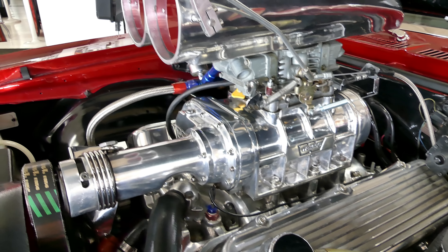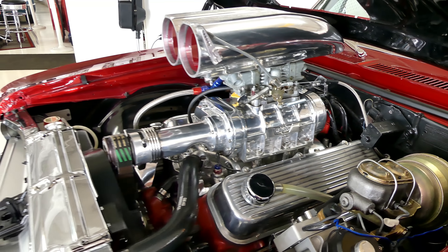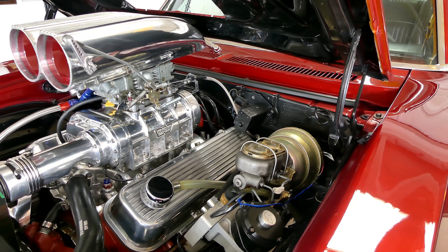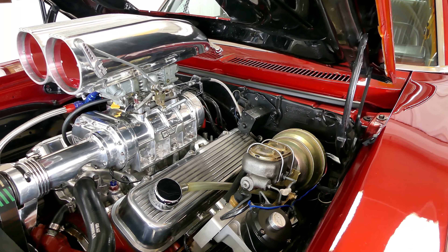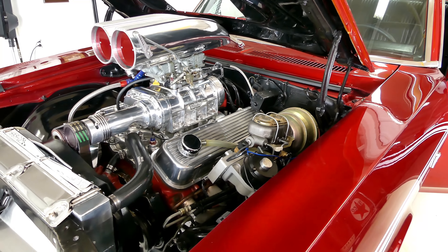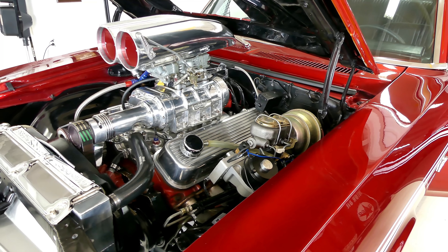And I have to tell you, you turn the key and it starts. You don't have to keep pumping it to keep it going — it's nothing like what you may think. With a car that looks like this, it starts right up and idles very easily.